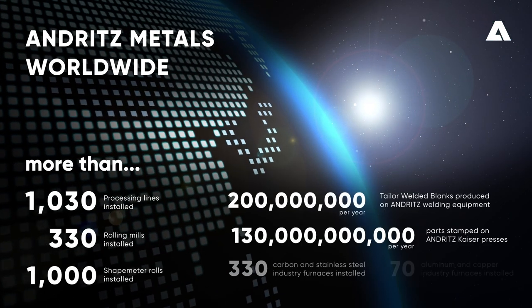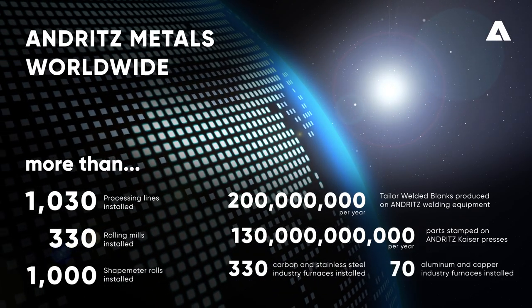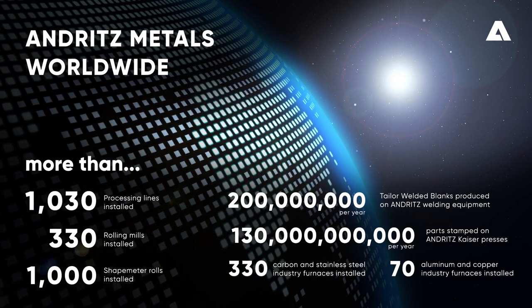With more than 1,000 processing lines installed, or 200 million Taylor welded blanks produced on our equipment each year.